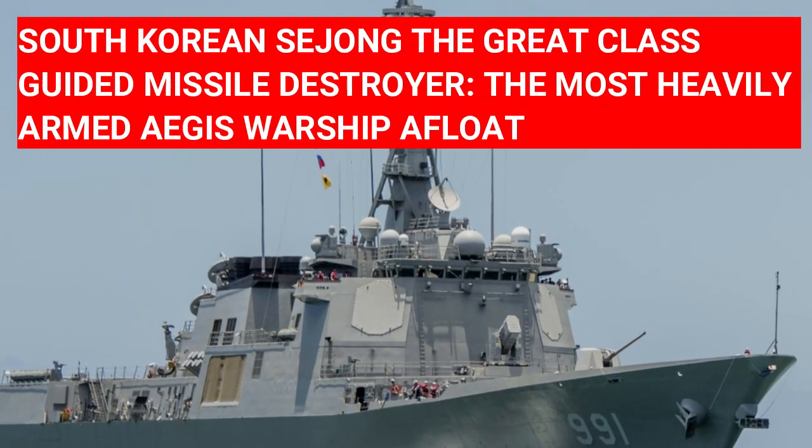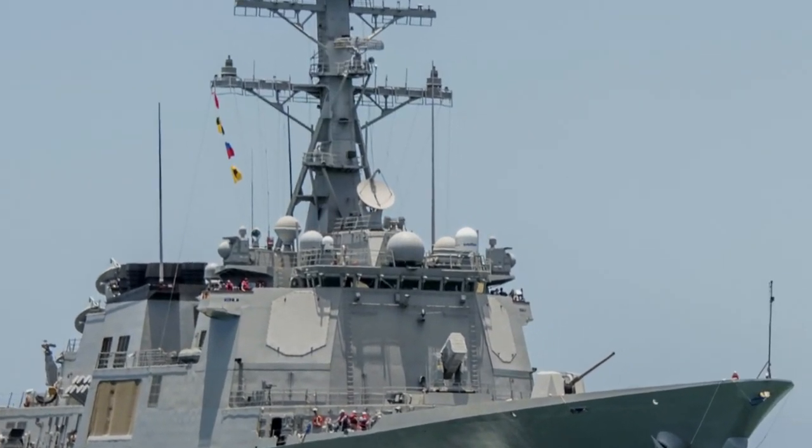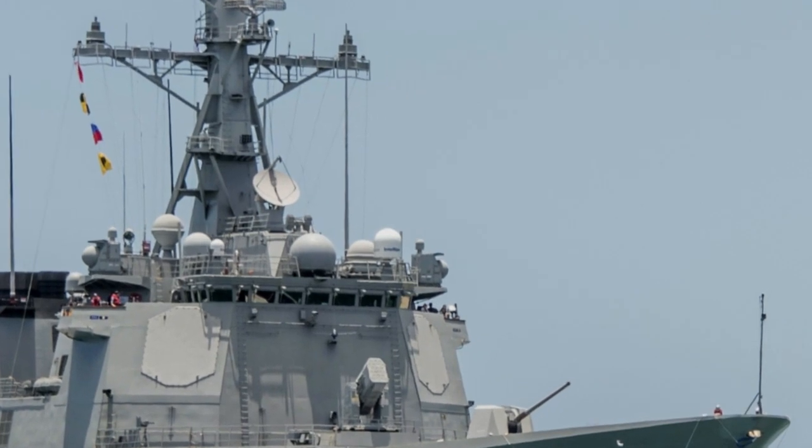South Korean Sejong the Great Class, KDX-3, Guided Missile Destroyer — the most heavily armed Aegis warship afloat.